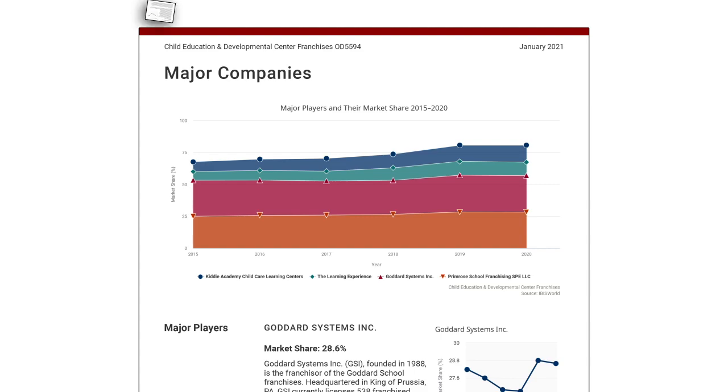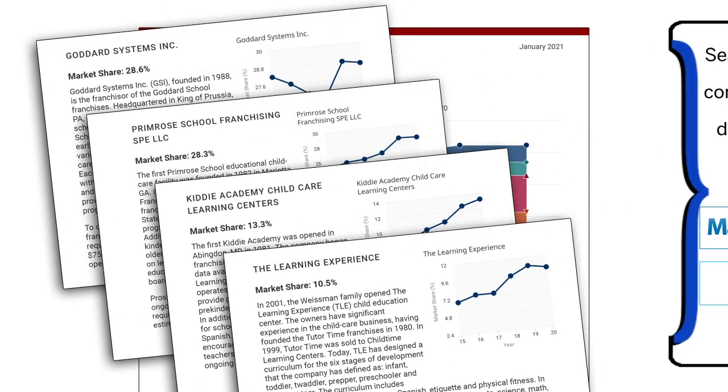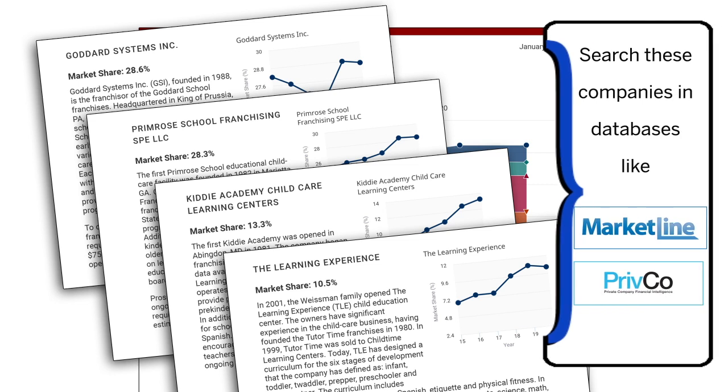The major players tab lists competitors and gives their information, but you can also take these names and look for more information in other databases.